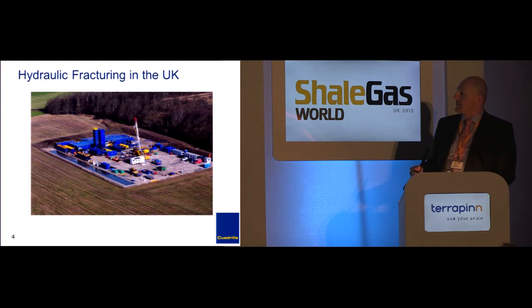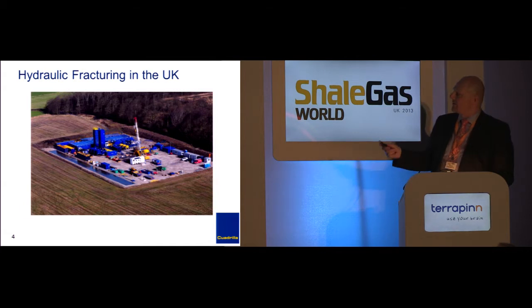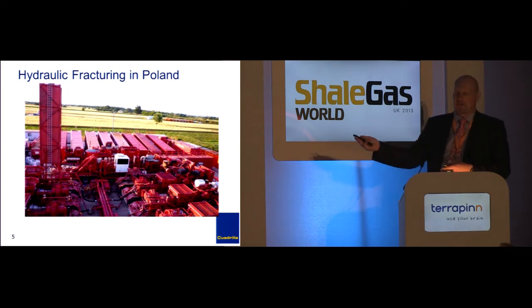This is actually a hydraulic fracture treatment — this was the Priest Hall well. This is a hydraulic fracture. You should see a picture like this.